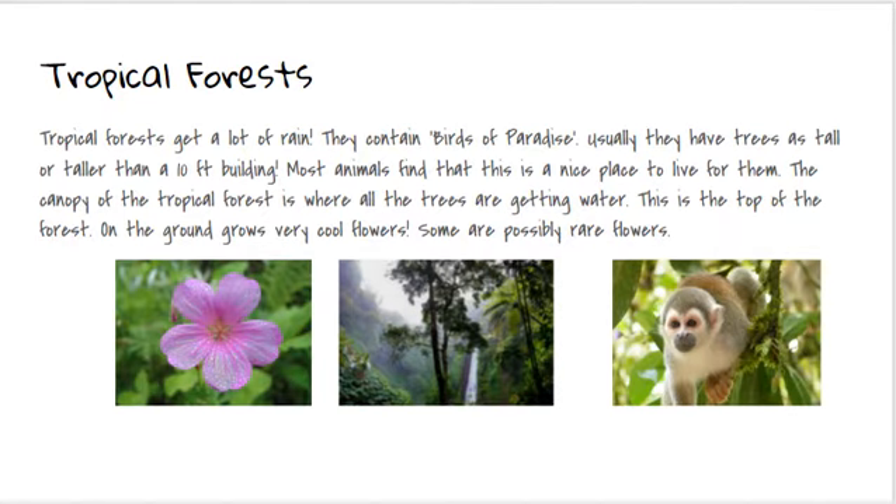Most animals find that this is a nice place to live. The canopy of the tropical forest is where all the trees are getting warm — this is the top of the forest. On the ground grow very cool flowers. Some are possibly rainforests.